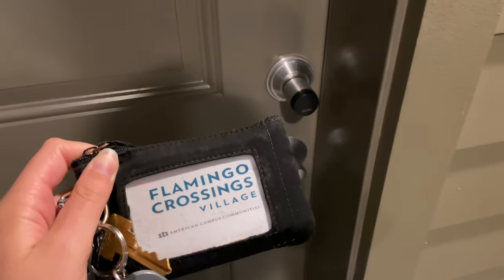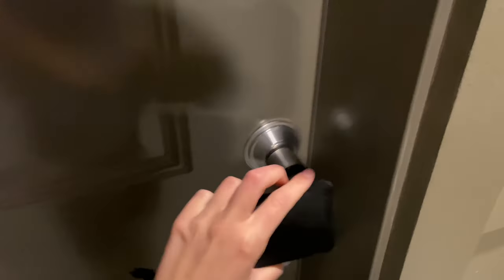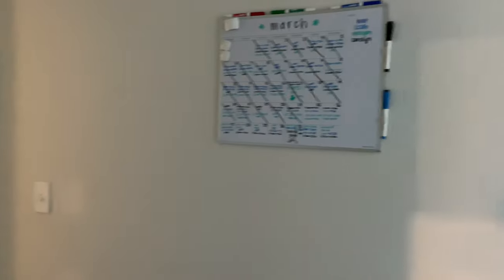There are no actual keys here at Flamingo — we have something called a key pass. The first thing you do is put your key up to the door, it lights green, you turn it, and the door opens. So this is our apartment!